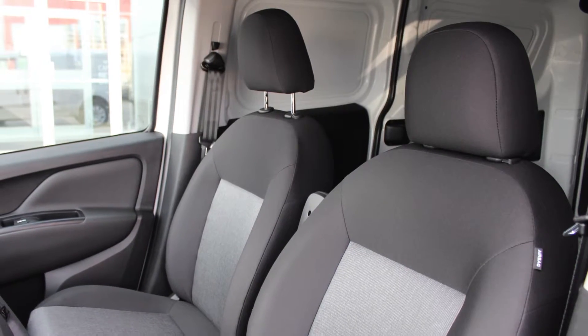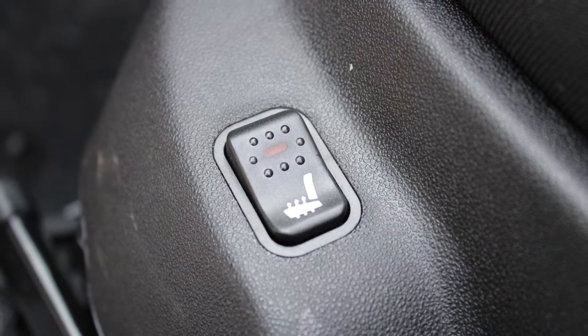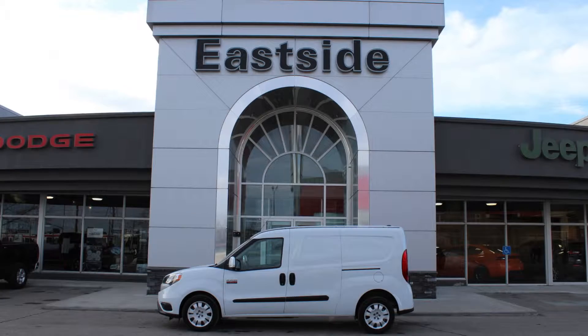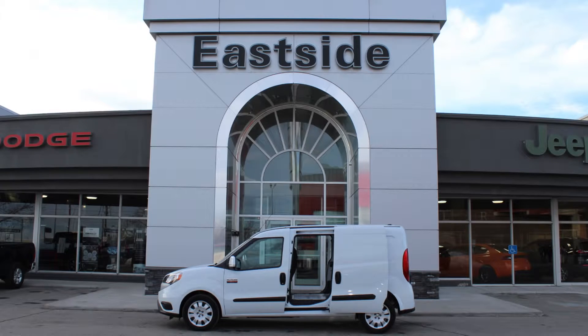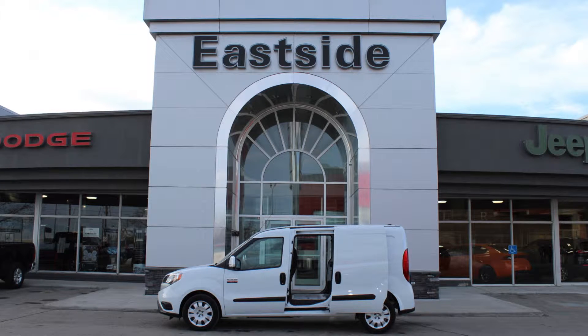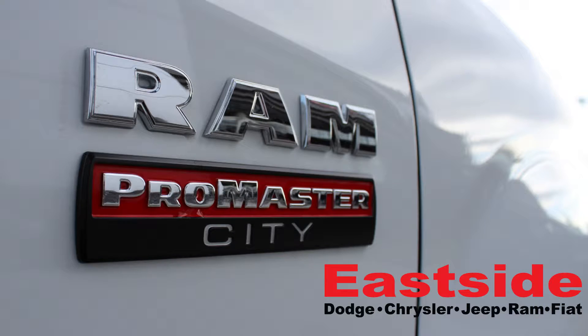The interior features all-premium seating with premium stitching and heated seats. The ProMaster City offers more capability than the Ford Transit Connect, Nissan NV200, and Chevrolet City Express, so come on down to Eastside Dodge to check it out for yourself.